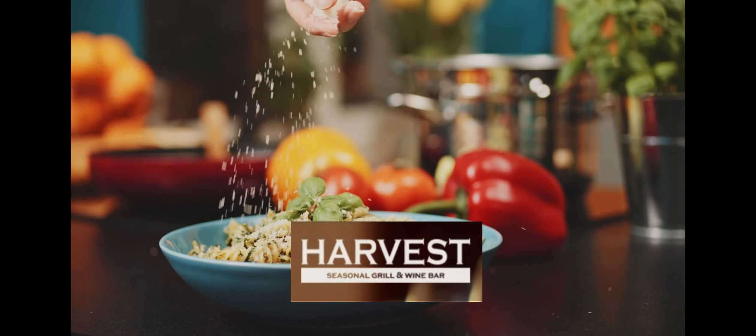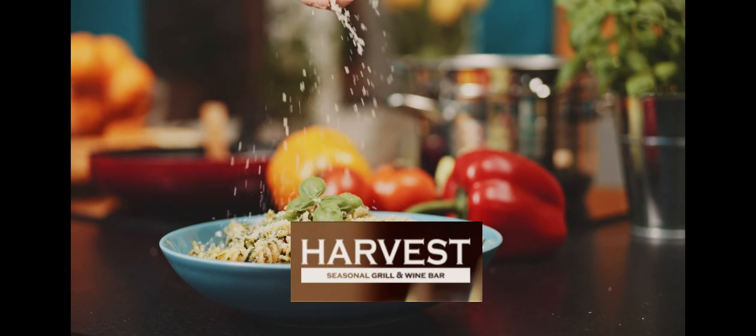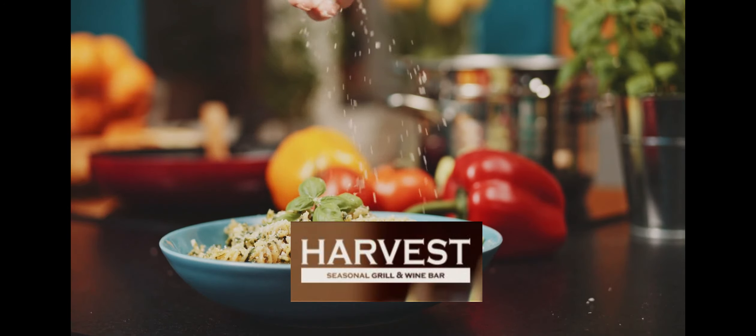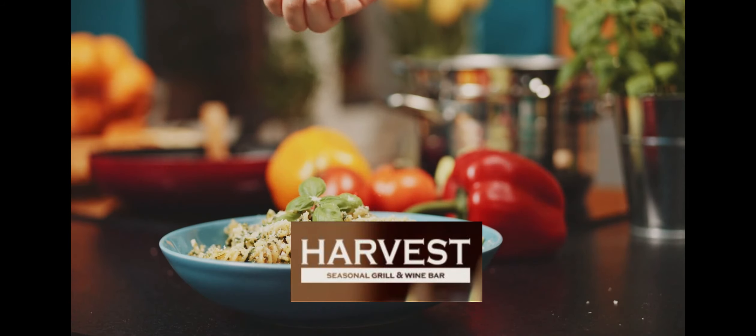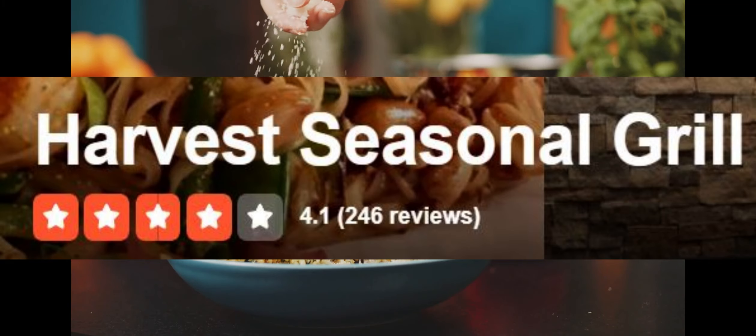Overall, we have no complaints about this place at all. We've been here several times and always ask for their best server, Courtney — she's the best. If you are ever in the area where these are located, we highly recommend them. They have a 4.1 star rating on Yelp with 246 reviews.